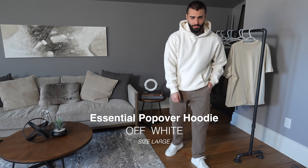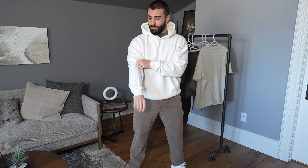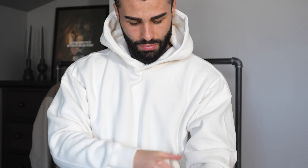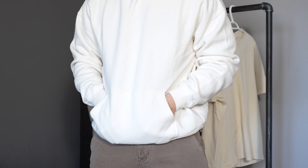For all you hoodie lovers out there, this is the essential popover hoodie from Abercrombie. I'm wearing a size large in this hoodie, and I think this is just perfect for me. This sweater features a drop shoulder fit, front pouch pocket, and banded hem and cuffs. This hoodie is actually way more comfortable and made of softer material than the previous crew neck.